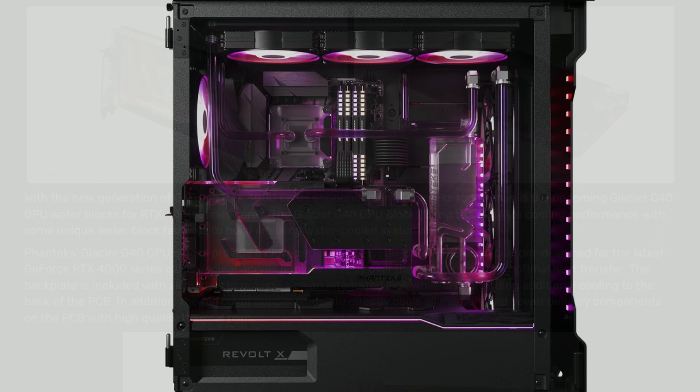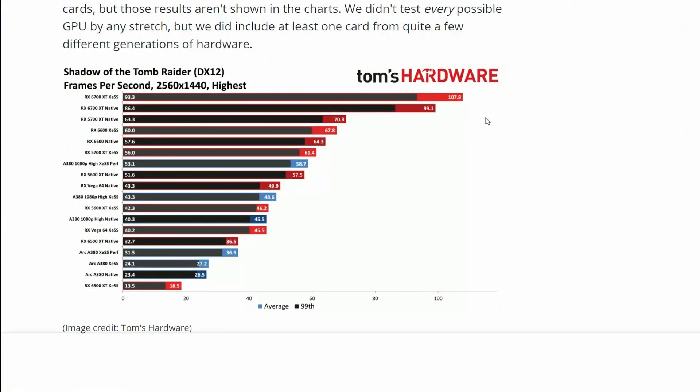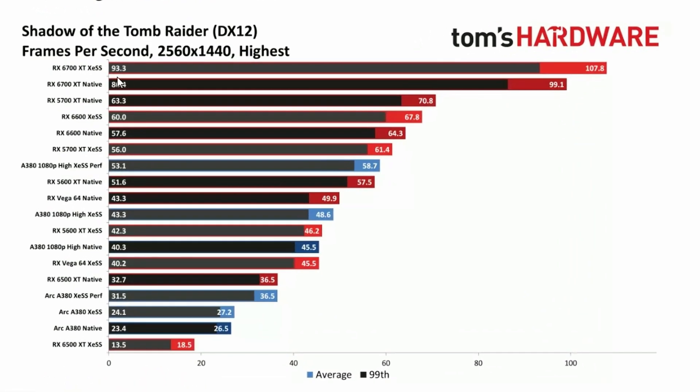Lastly, Intel XeSS gaming benchmarks using AMD and Nvidia GPUs from Tom's Hardware. Looking at the 6700 XT in Shadow of the Tomb Raider on DX12, the native score is 99.1 FPS versus XeSS at 107.8 FPS — roughly a 7-8% performance increase at 1440p. Not a huge difference.